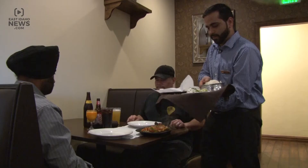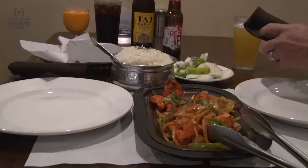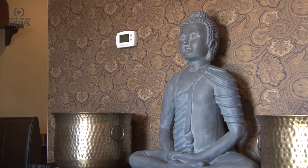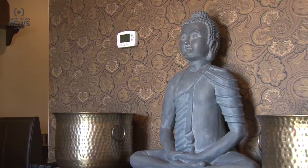Owner Jay Arora expanded from Logan, Utah to Idaho Falls just over a year ago, and it's made quite an impression. Customers get lots of different things — butter chicken, chicken tikka masala.